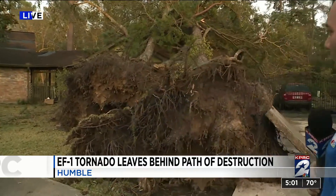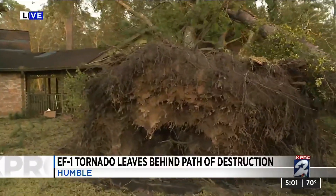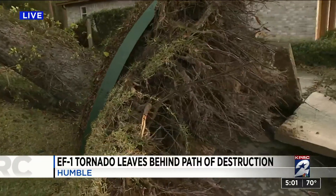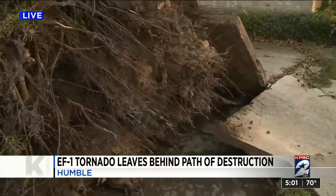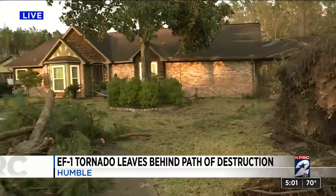The good news is there are no reports of injuries, but this North Hollow subdivision in Humble was one of the hardest hit. You can see Mother Nature's strength just behind me — these two huge trees completely uprooted, landing on the guest house according to the homeowner. Luckily, no one was inside.